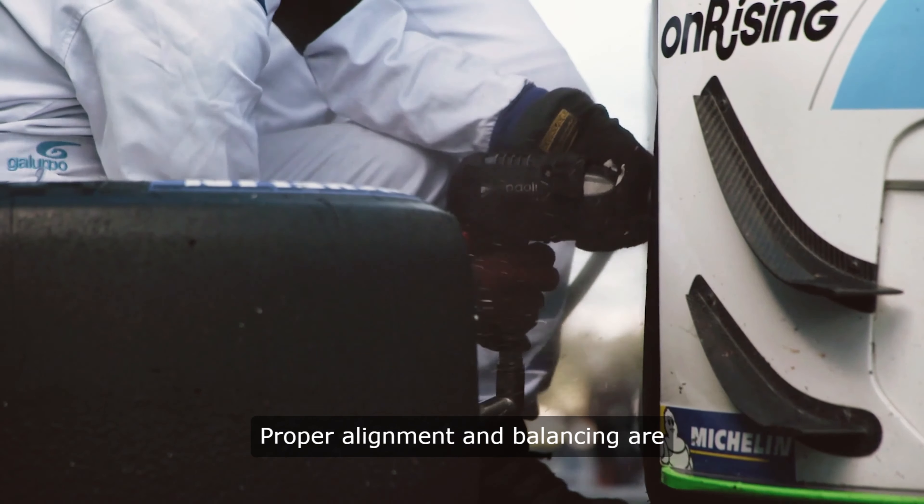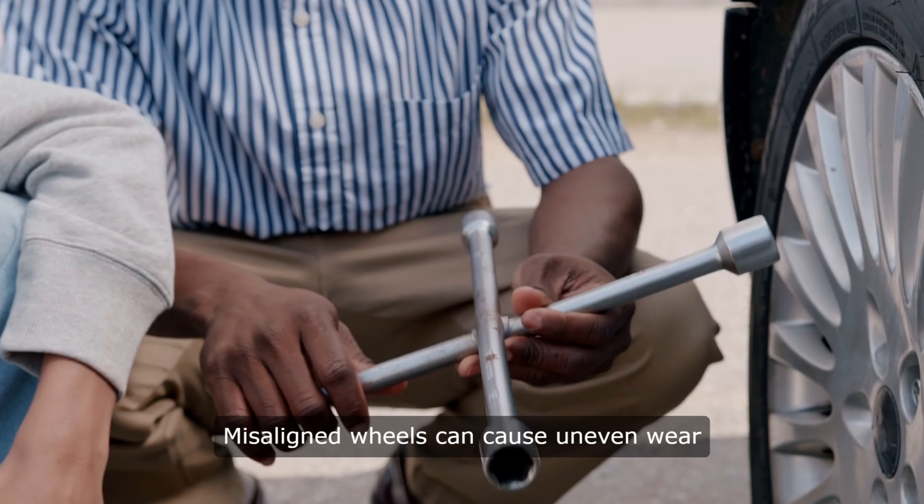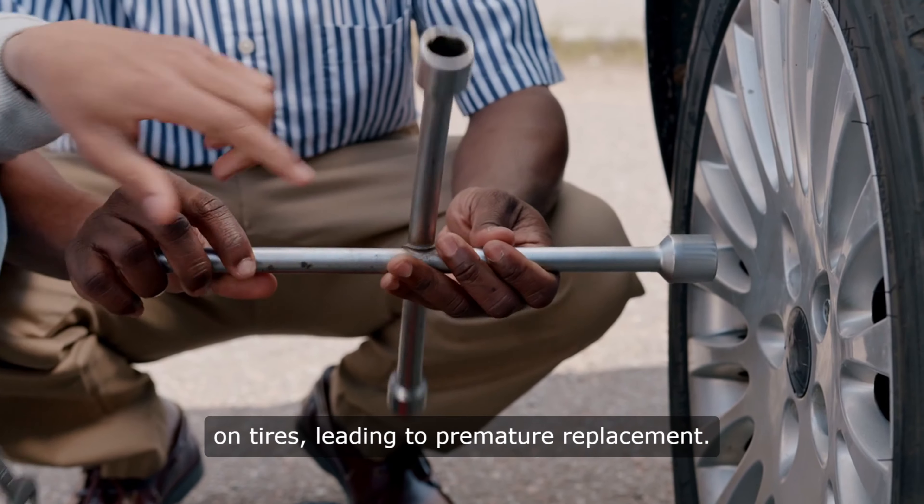Proper alignment and balancing are essential for maximizing tire mileage. Misaligned wheels can cause uneven wear on tires, leading to premature replacement.